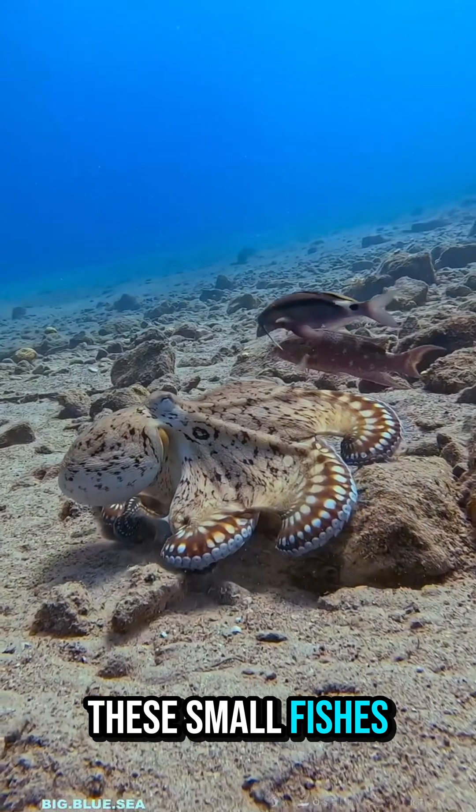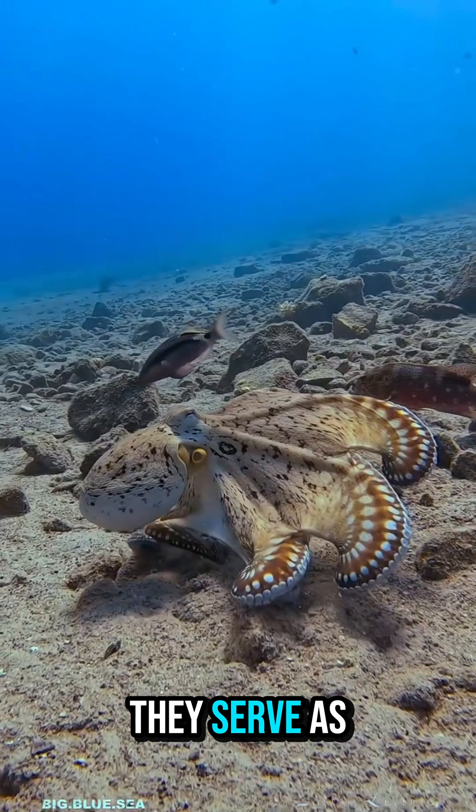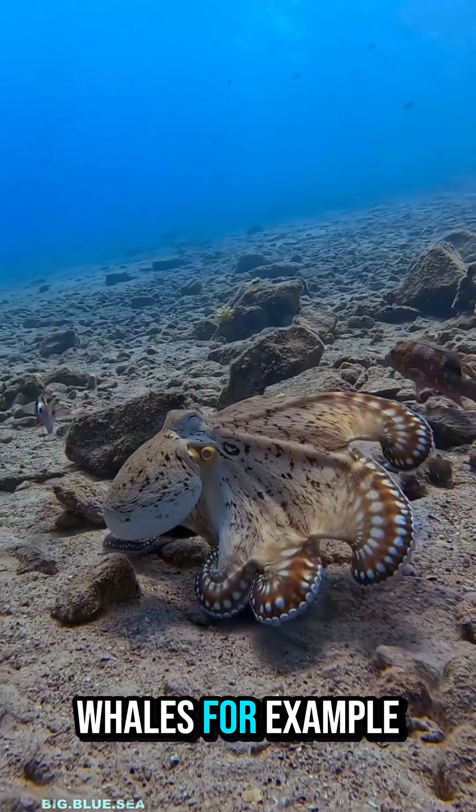These small fishes may look delicate, but they are vital for the ocean's food web. They serve as food for larger fish, seabirds, and even whales.